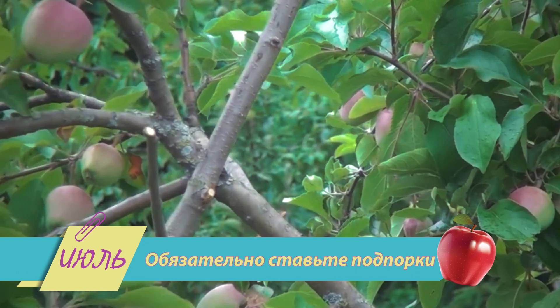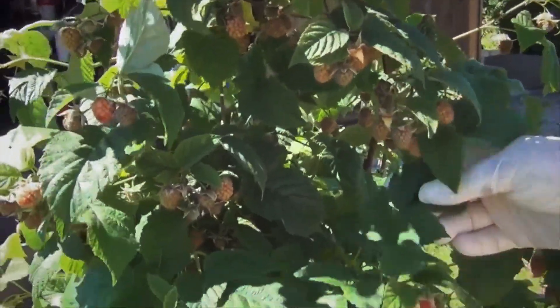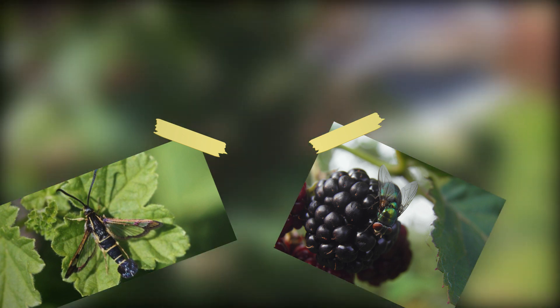Малина, смородина, крыжовник — скоро вы сможете всё это попробовать. Но не только вы с нетерпением ждёте урожай, а ещё и насекомые-вредители. Их вполне устраивают незрелые ягоды и молодые побеги.